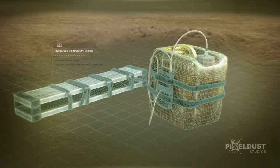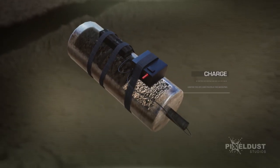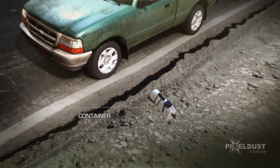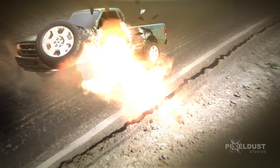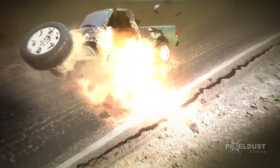Most IEDs are made from a few simple parts — a main charge, and for the container, a metal tube is used. When detonated, it can rip apart a nearby vehicle.